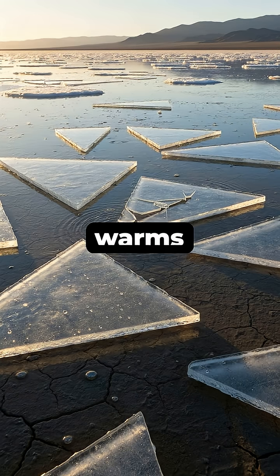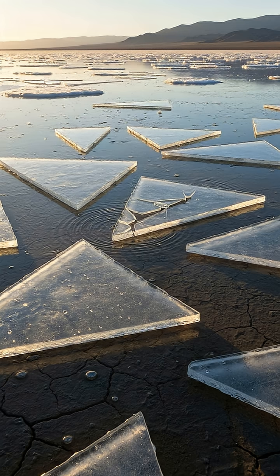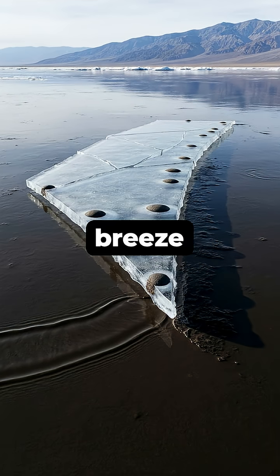As the sun warms the playa the next day, the ice begins to melt and break into large floating panels. Even a light breeze is then strong enough to push these enormous ice sheets across the slick mud below.